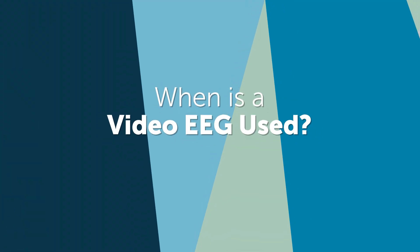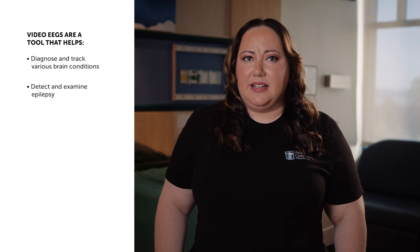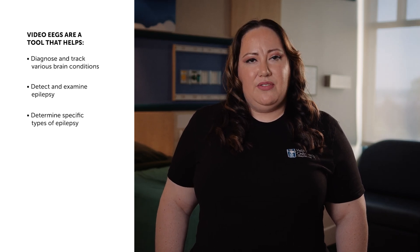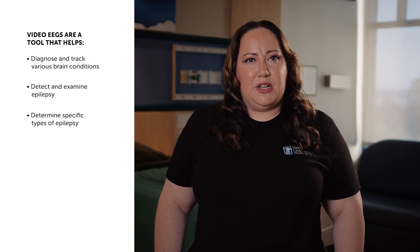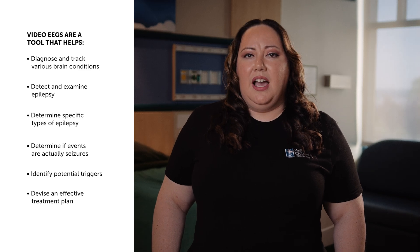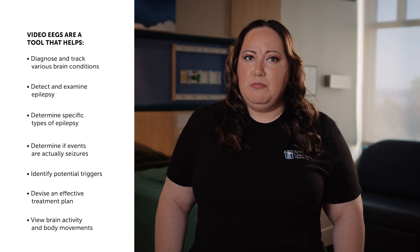When is a video EEG used? A video EEG is a valuable tool for diagnosing and tracking various brain conditions, but its primary purpose is to detect and examine epilepsy, a disorder characterized by recurrent seizures or episodes thought to be seizures. By performing a video EEG, your neurologist can figure out the specific type of epilepsy you have, determine if questionable events are actually seizures, identify potential triggers, and devise an effective treatment plan. Additionally, a video EEG study allows your doctor to see your child's brain activity and body movements during a seizure by studying recorded video footage.